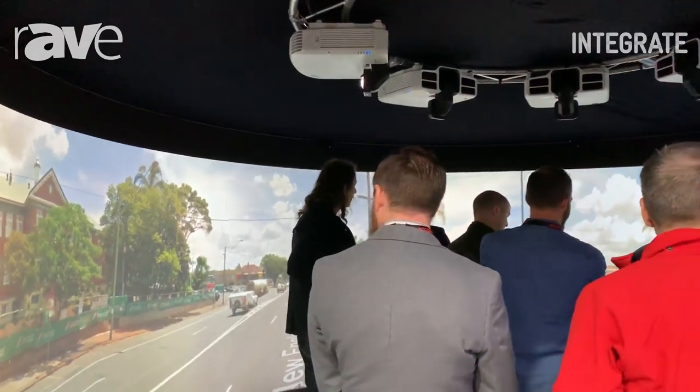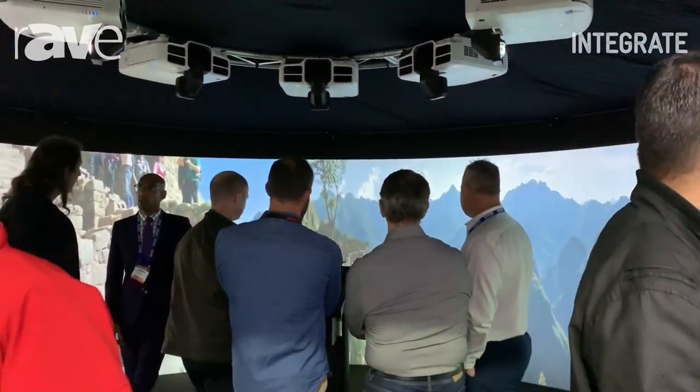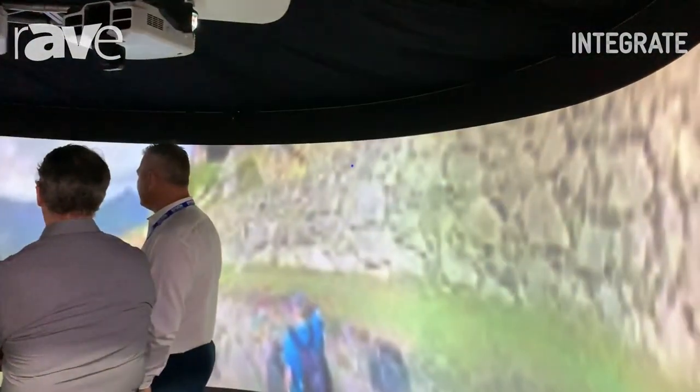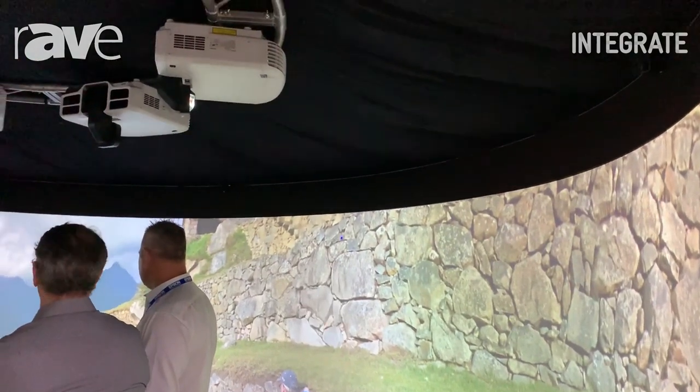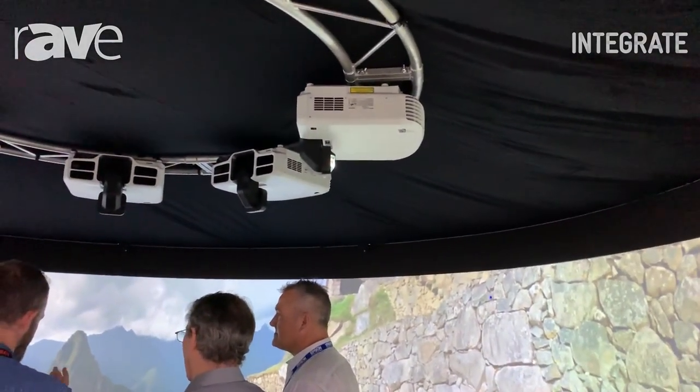All these projectors have a laser light source, so that means they can be installed at any angle. They're paired with the LX-01 lens — that's an ultra short throw lens. It has zero offset, which means you have the ability to hide the projectors out of sight if you want to, so the audience can be really immersed in what they're viewing.